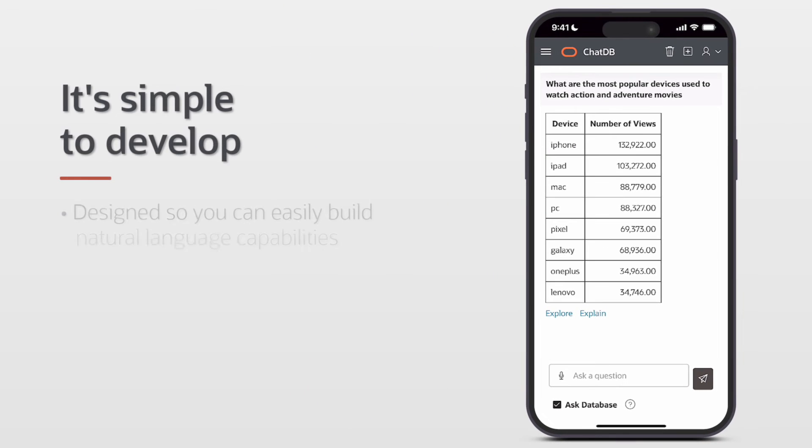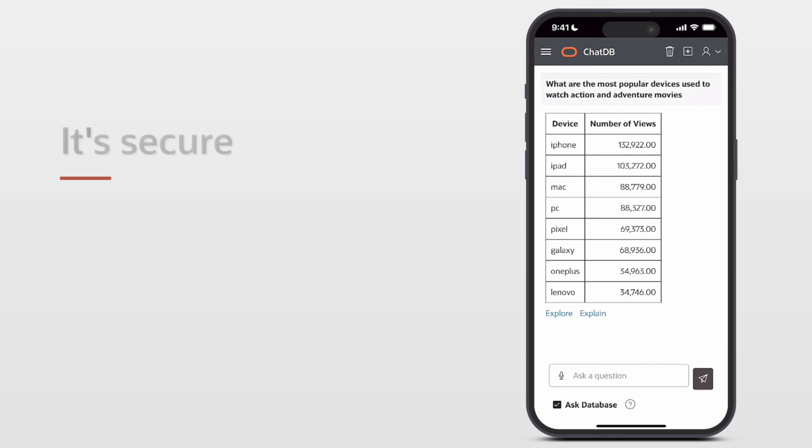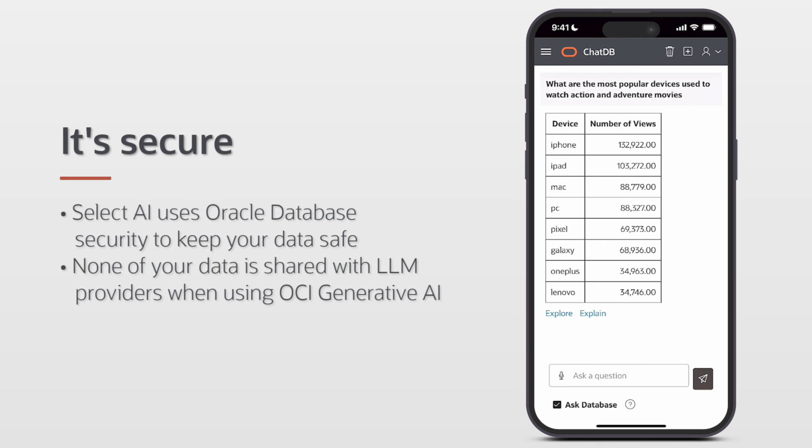It's simple to develop natural language apps with Autonomous Database. And it's future-proof. Large language models are used to translate natural language to Oracle SQL.